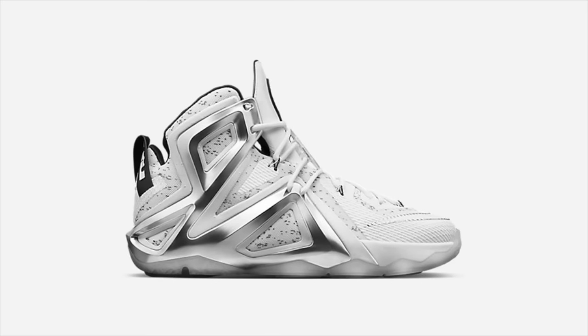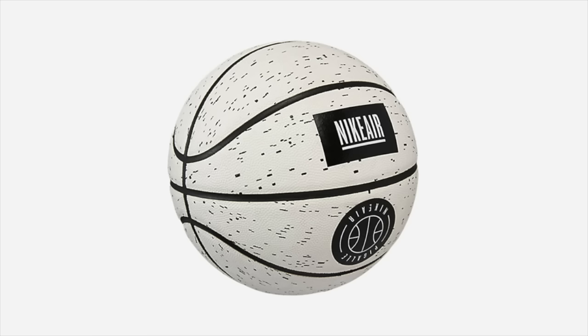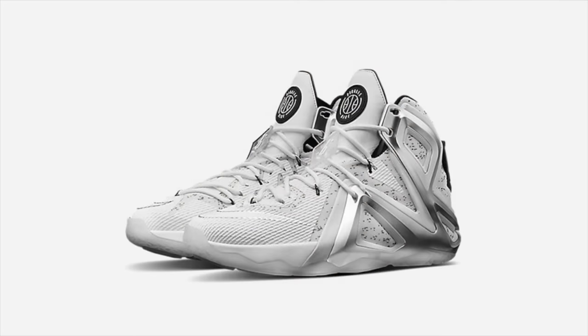Sticking with Nike Lab, the Pigalle LeBron 12 Elite collaboration was released this Thursday. Although the accompanying 5-panel hat and basketball have sold out, the shoe is still available in most sizes online at a questionably high retail price of $300.